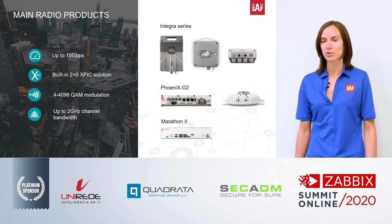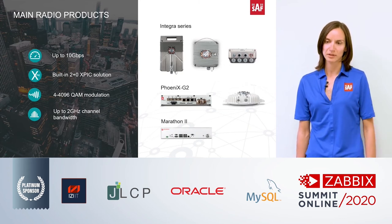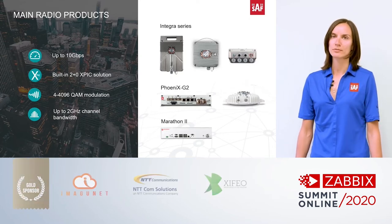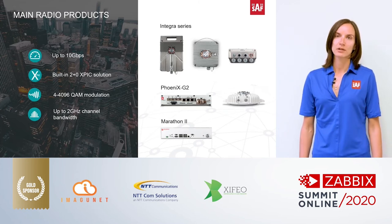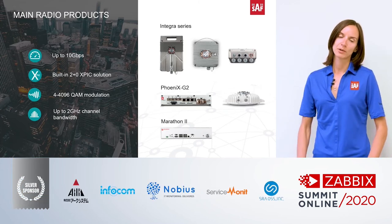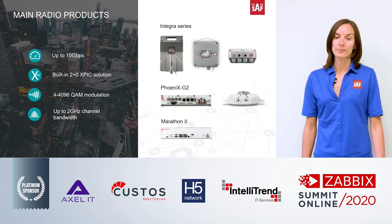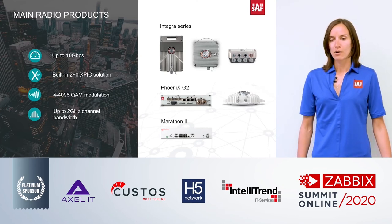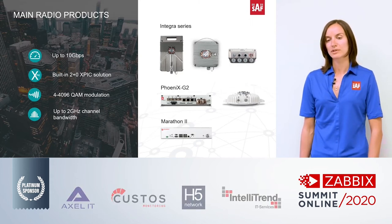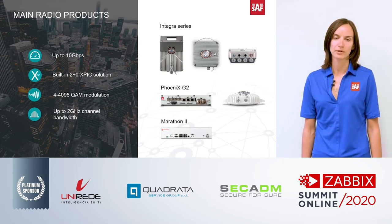The Phoenix G2 product line can either be split-mount — part of the product indoors and part outdoors — or fully indoors. Our broadcast market mostly uses full indoor products, preferring all equipment indoors with just a long elliptical line going up to the antenna. The third product on this slide is Marathon, our long-distance product. Because of the low-frequency ranges used, it's possible to achieve distances of over 100 miles.